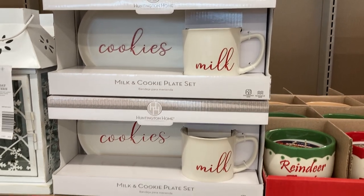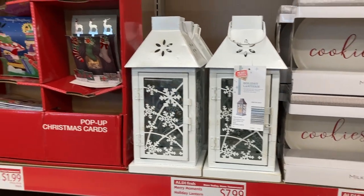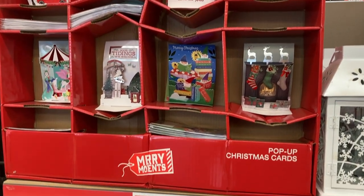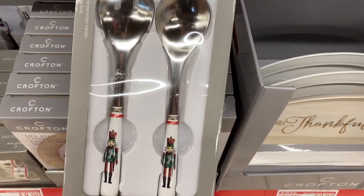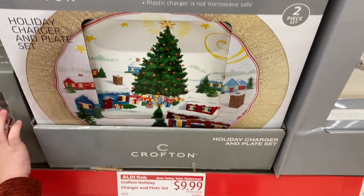I really like the more sophisticated look of this milk and cookie plate set. And then they also have these beautiful snowflake lanterns and a bunch of pop-up Christmas cards. I absolutely love these nutcracker serving utensils and napkin rings — they remind me a lot of spode tableware and are just so beautiful. There's also this festive Christmas tree plate and charger set as well.